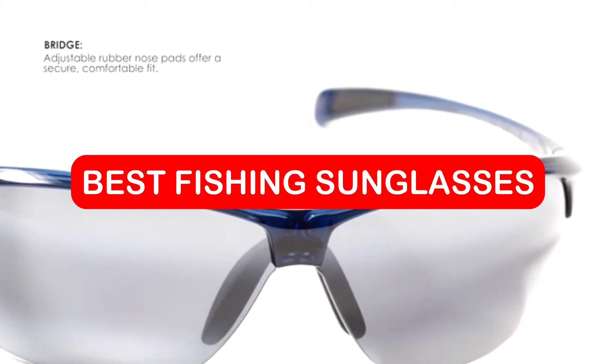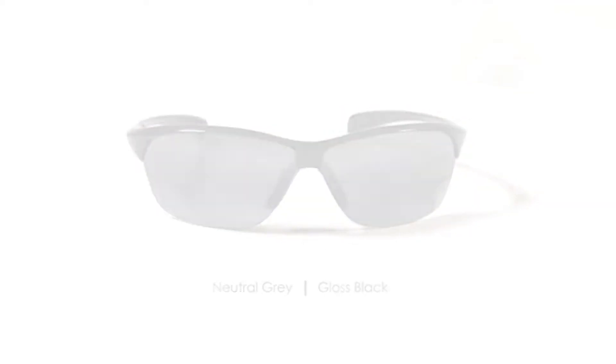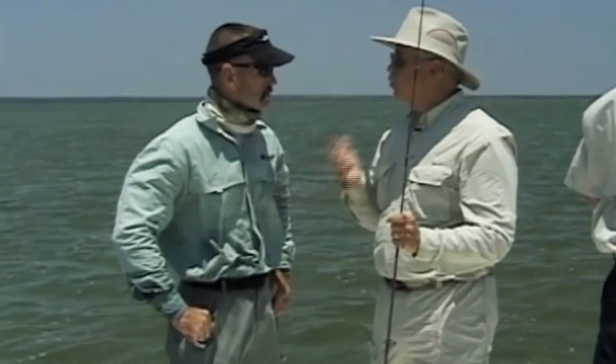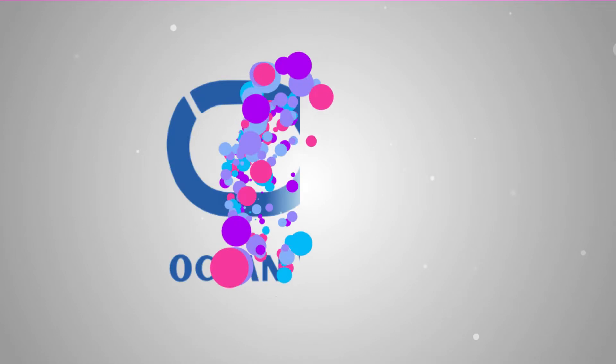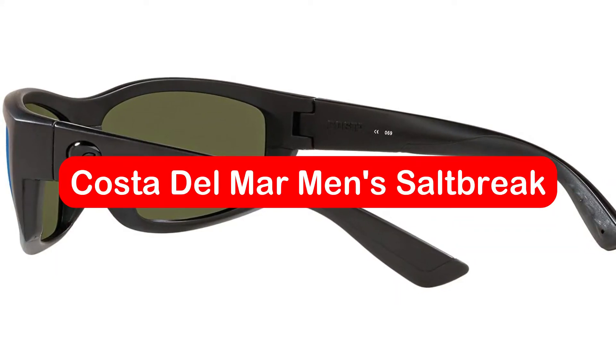The best fishing sunglasses of 2022 are the perfect way to help you see better while out on the water. With lenses that block out glare and keep your eyes healthy, these sunglasses will make your fishing experience much more enjoyable. So don't wait any longer and check out our selection today.